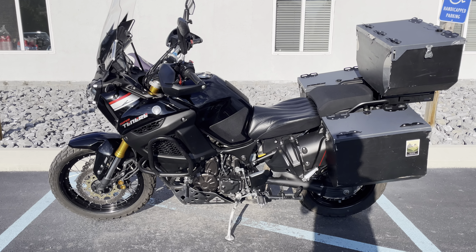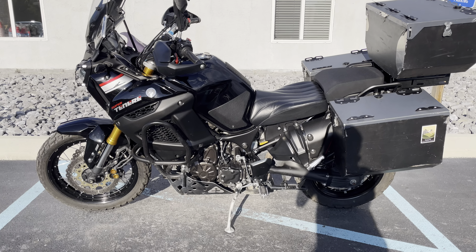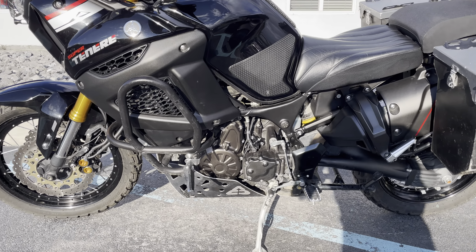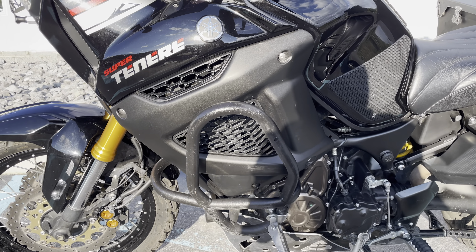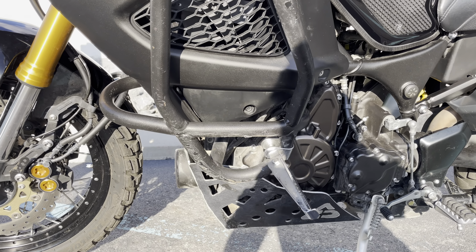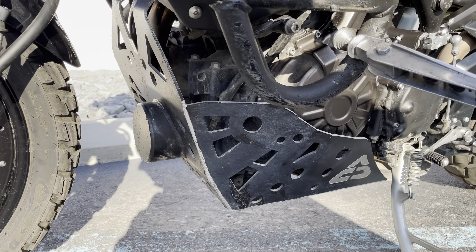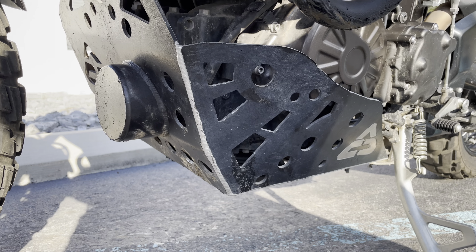Welcome to Kissel Motorsports and thank you for your interest in this 2016 Yamaha Super Tenere. This unit is used with 21,000 miles on it. It does have wear and tear on the crash bars as well as the skid plate.